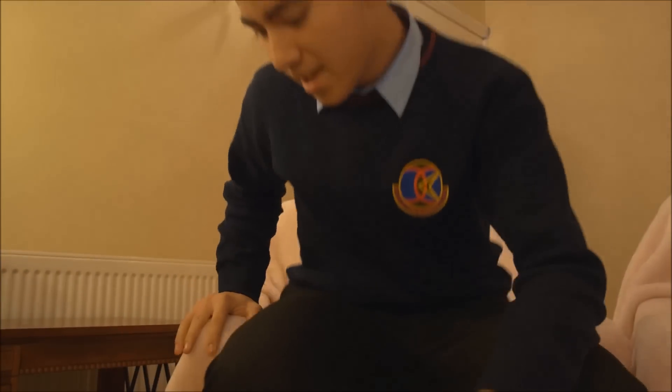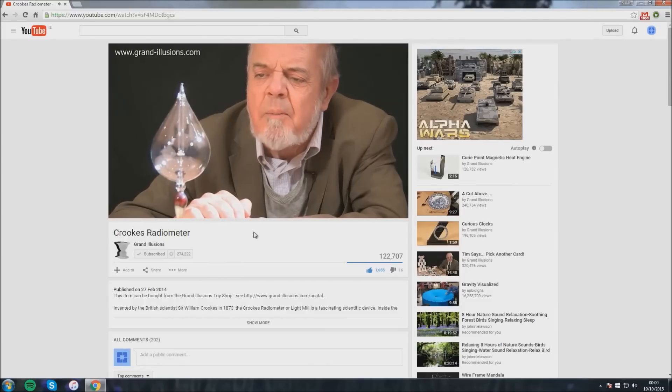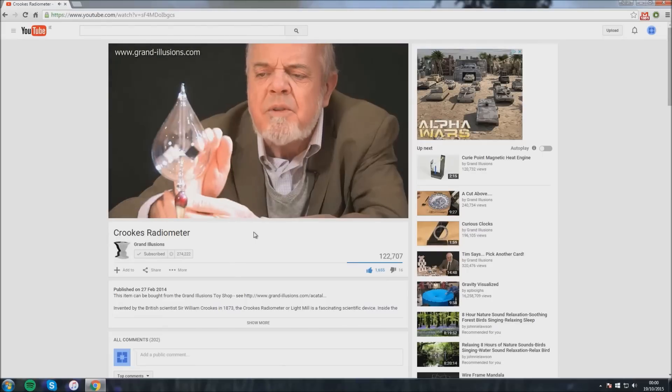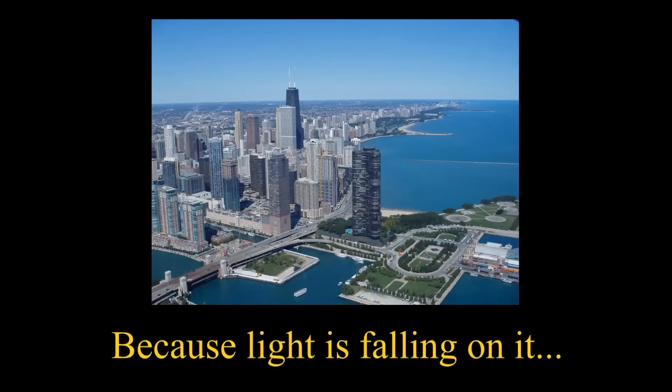Now, we know that light is a form of energy. We can demonstrate this by shining light on a Crookes radiometer and by seeing the vanes spin. We also know that when photons reflect off a surface, they transfer some of their momentum to that surface. For example, on a sunny day, the city of Chicago weighs about 300 pounds more only because sunlight is falling on it, pushing it.